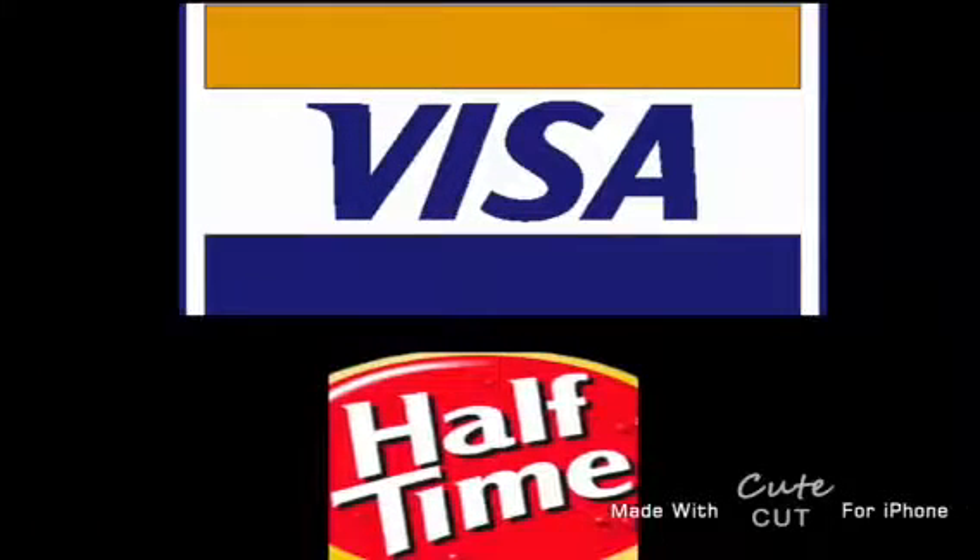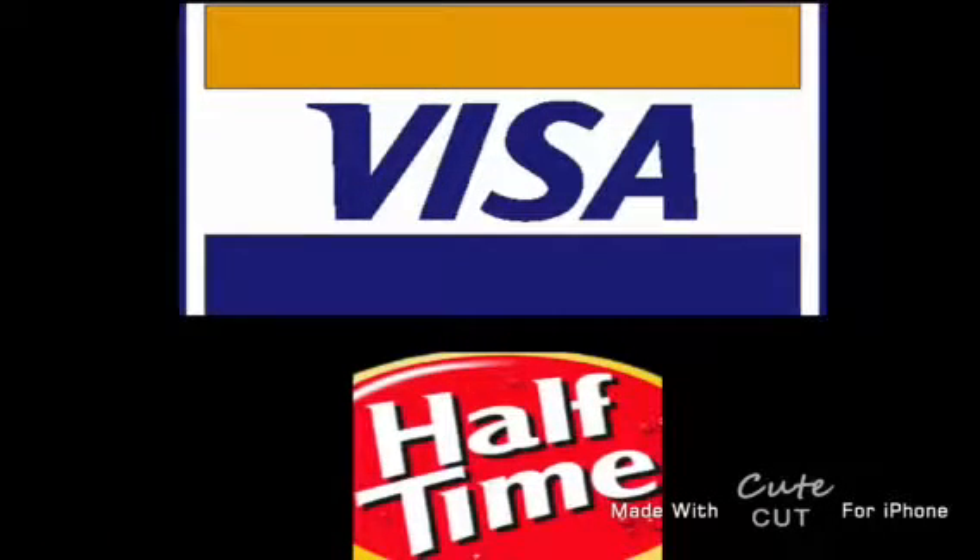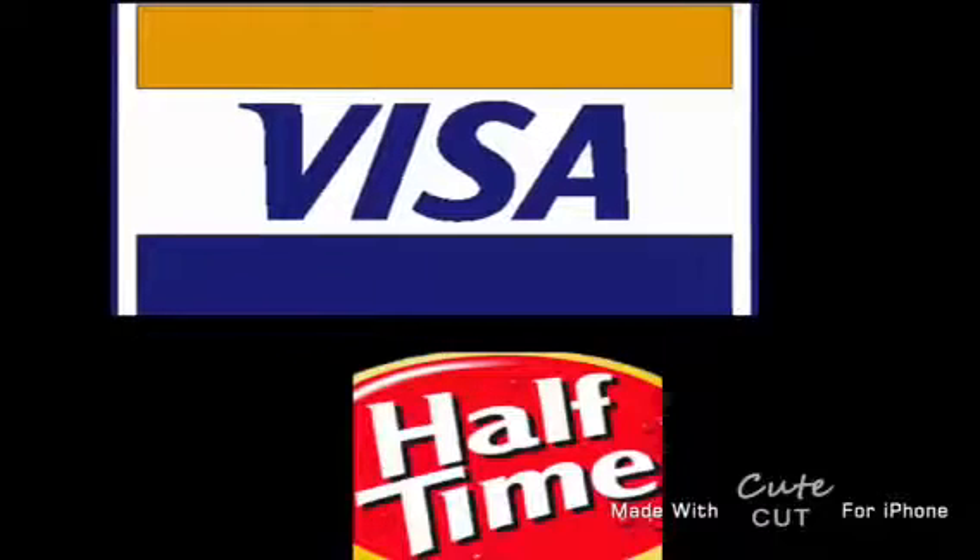Welcome to the Visa Halftime Report — Visa, everywhere you want to be. Welcome to the Visa Halftime where today I actually do have a lot to say. This is DC, what DC does — let me take you back once again before we get to the halftime videos.